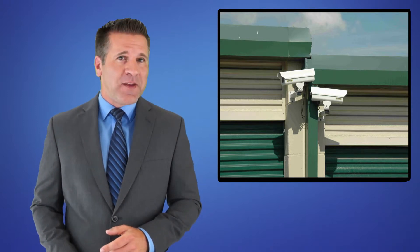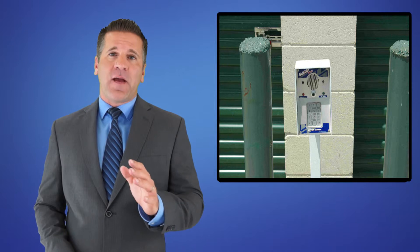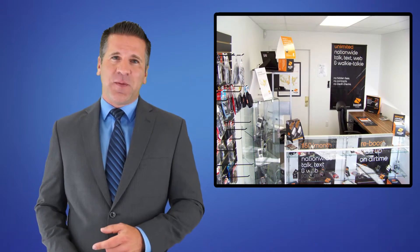Have peace of mind knowing that your items are safe on our secure property. All entryways are accessed through the use of security keypads, and our offices are open from 9 a.m. to 6 p.m.